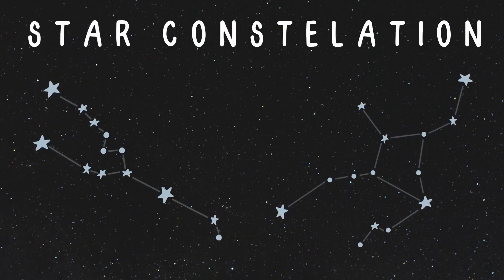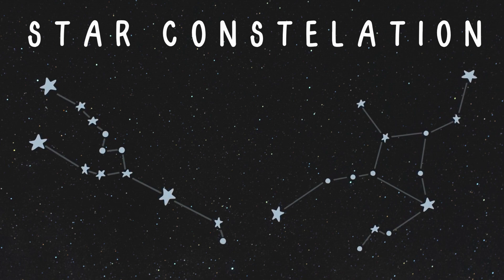It's the star constellations! They're like cosmic stories, forming shapes in the sky with their sparkling stars!